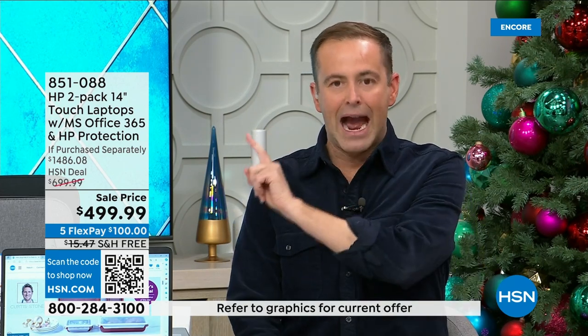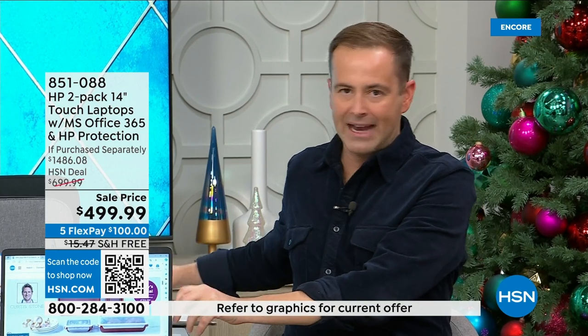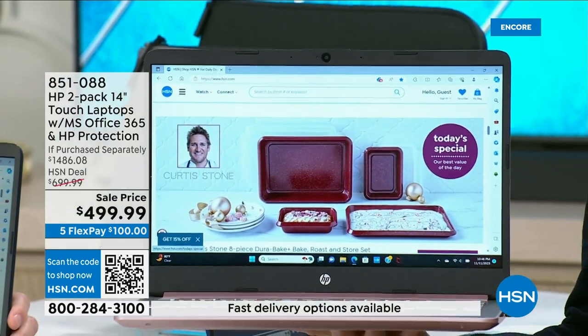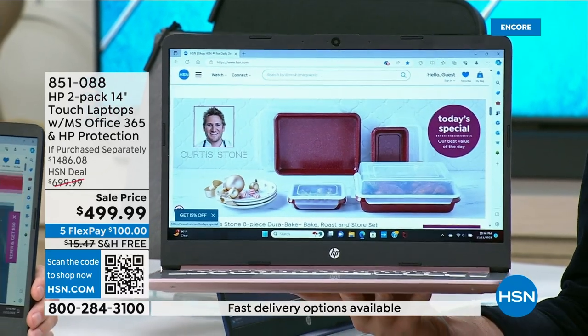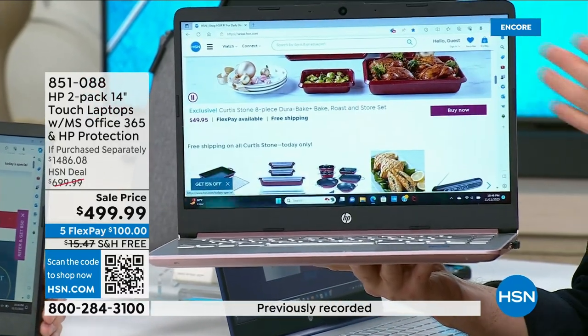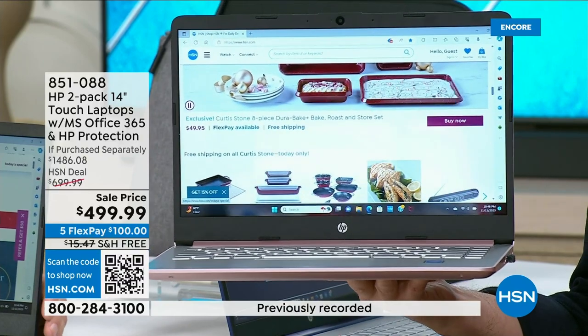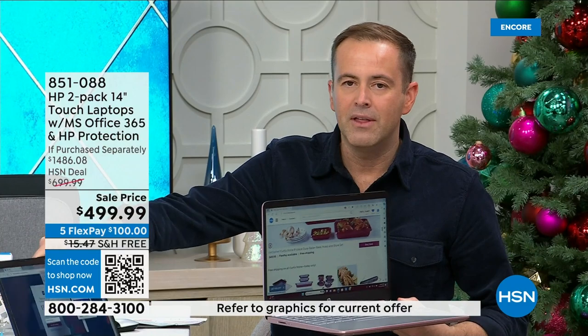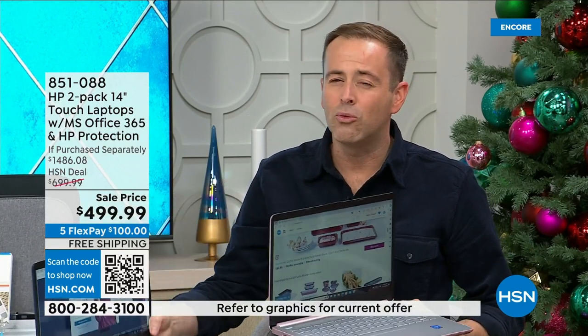It doesn't get bigger or better than this. This is the best HP package for the entire holiday season. Two computers for basically the price of one — buy one, gift one. If this one touchscreen laptop were $499 on its own, it would be a good deal. But to get two of them is crazy.